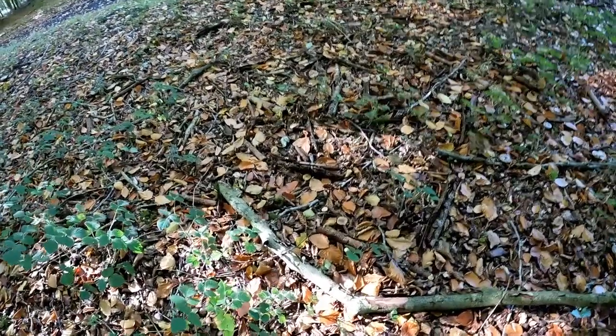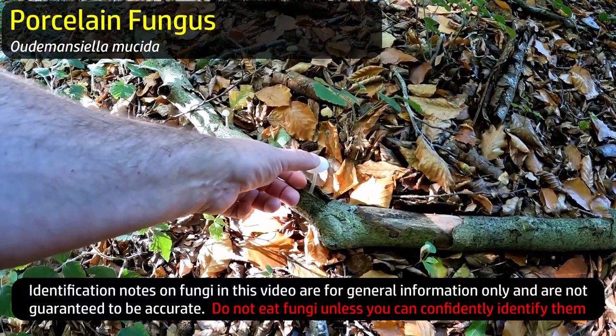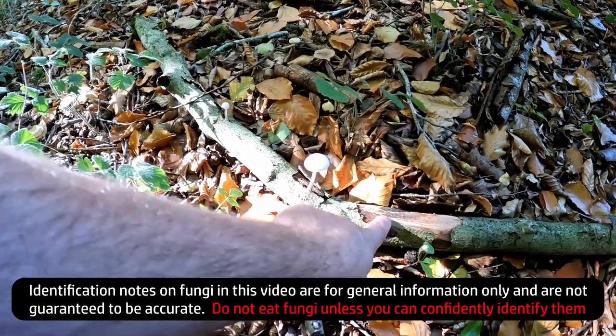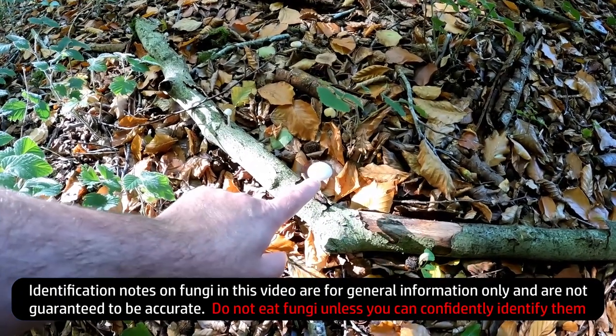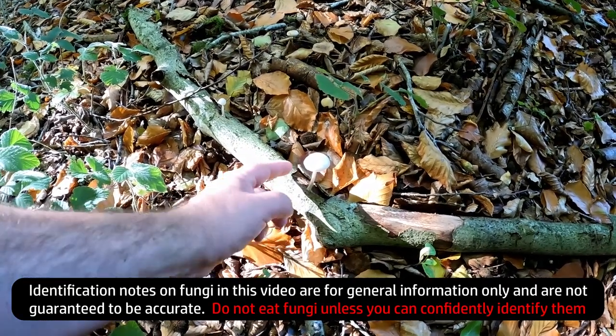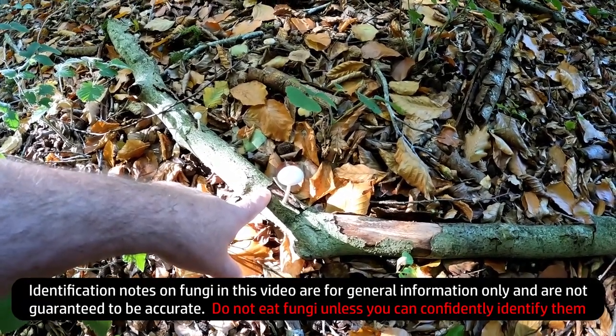What we have here though - this is porcelain fungus growing on some fallen beech and that is edible, so we're going to have that. You can tell it's porcelain fungus because it's growing on beech, it's pure white, it's got this sticky glossy cap. I'll have that one - we'll hope to find some more, because apparently it's a good edible.